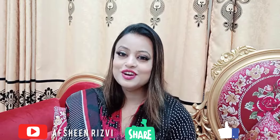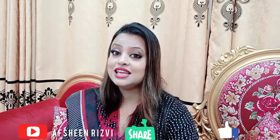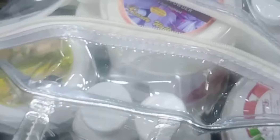If you haven't subscribed to my channel yet, please subscribe, like, share, and watch this video until the end so you know the quality of this facial and which skin type it suits. The packaging is very good — a nice bag with a good zip.